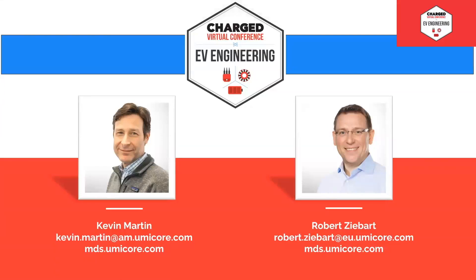Thank you both, Kevin and Robert, for that thorough presentation and for answering the questions that came through. If you sent a question and we haven't had time to answer it, the team will get a copy of all questions and will try to reach back out to you. Thanks to Kevin, Robert, and the team at Umicore for today, and of course to you, the audience, for attending. Thank you.